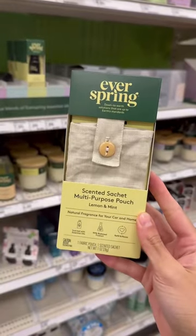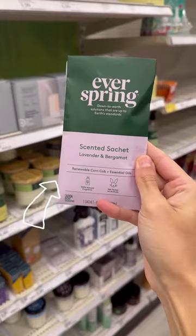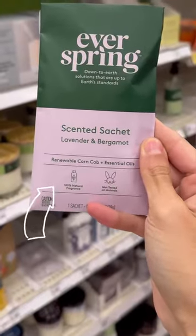I've never seen these before, but these are pretty awesome — these are scented sachet pouches that you refill with these little scented sachets that are made out of renewable corn cob and essential oils. Apparently these will make your house smell good.